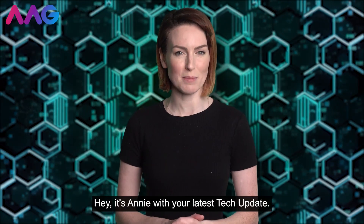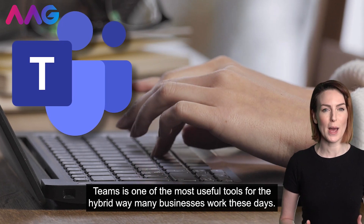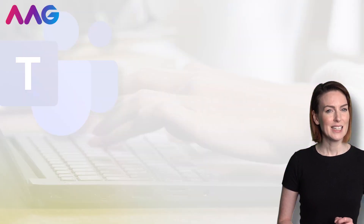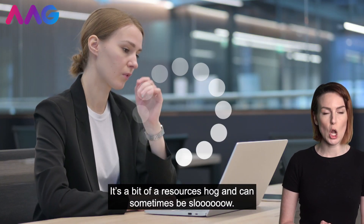Hey, it's Annie with your latest tech update. Teams is one of the most useful tools for the hybrid way many businesses work these days. Our only complaint? It's a bit of a resources hog and can sometimes be slow.